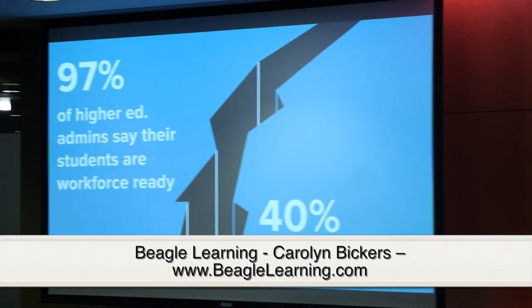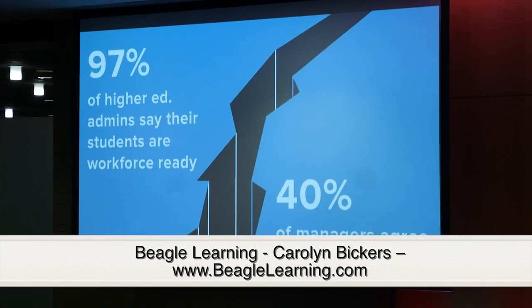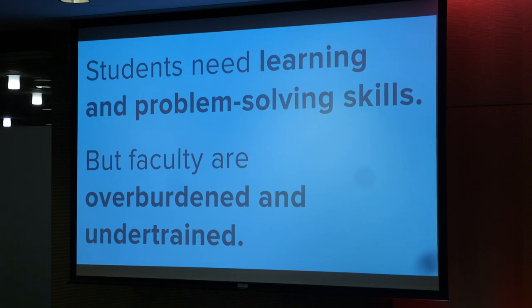I'm excited to talk with you about a big problem we're seeing. 97% of higher education administrators say their students are prepared for the workforce, but only 40% of managers agree. This is a really big gap that we feel needs to be solved by training, learning, and problem-solving skills in the classroom.